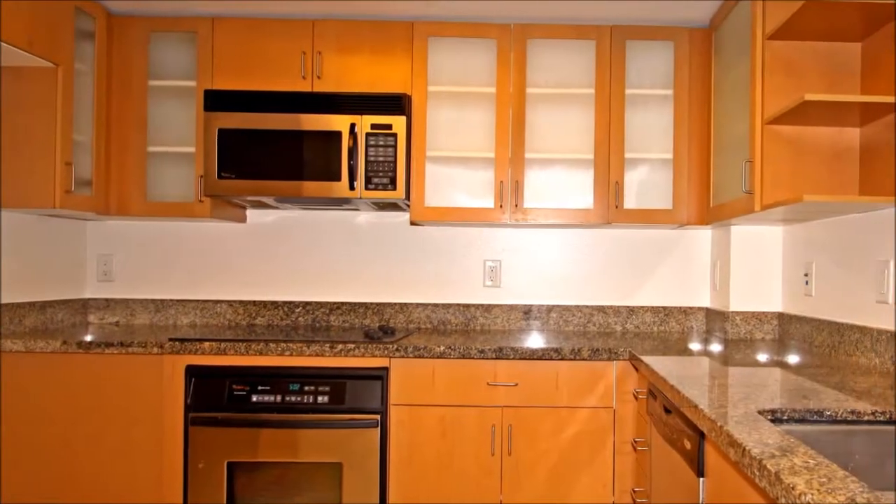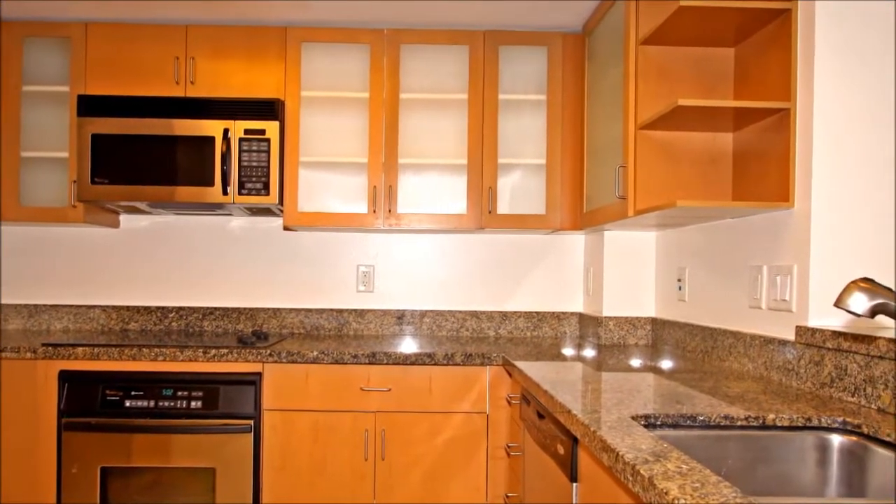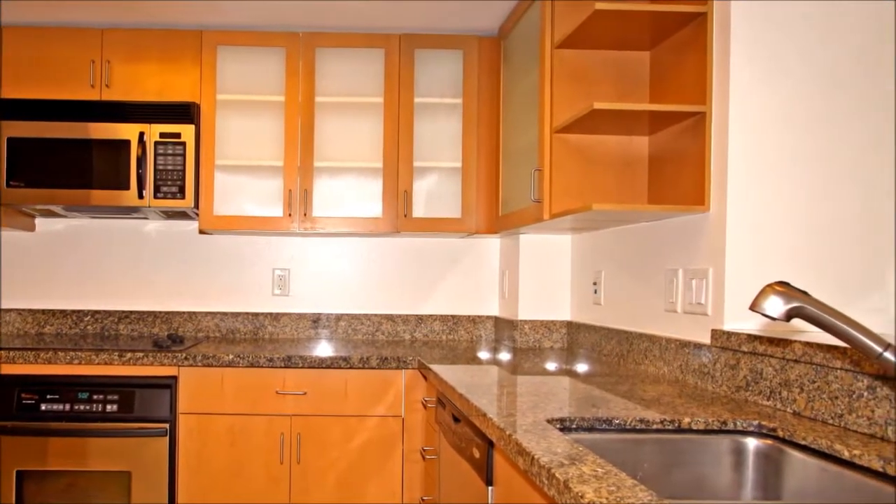The kitchen, too, is a masterpiece, with its expansive counters, abundant cabinetry — some with glass fronts — and stainless steel appliances.